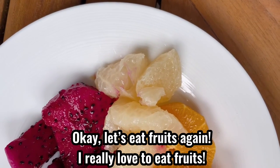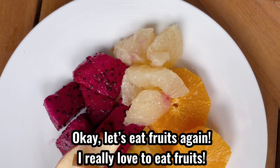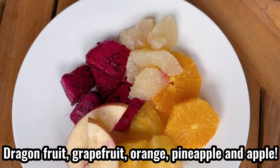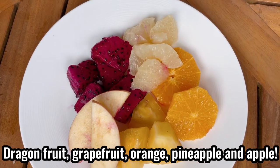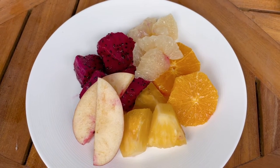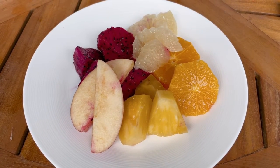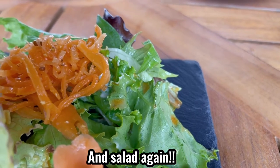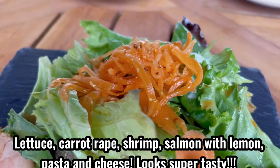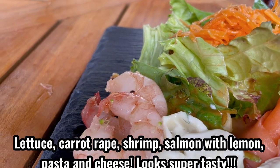Okay, let's eat fruits again. I really love to eat fruits — dragon fruit, grapefruit, orange, pineapple, and apple. And salad again: carrot wrap, shrimp, salmon with lemon, pasta, and cheese. Looks super tasty. I believe salad has no calories at all.